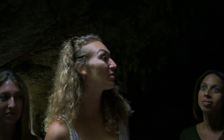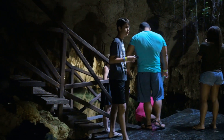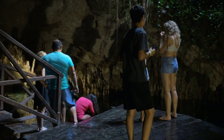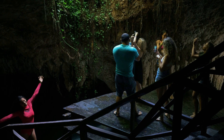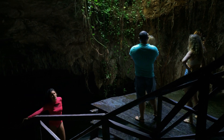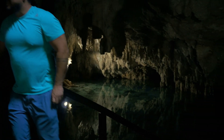This is a really different cenote to all the others we've been in — it's so quiet in here, we're underground. The stalactites in here are incredible and the water is crystal clear. That's a wrap — thank you so much for coming with us today to Puerto Morelos with Kai Tours. See you next time!